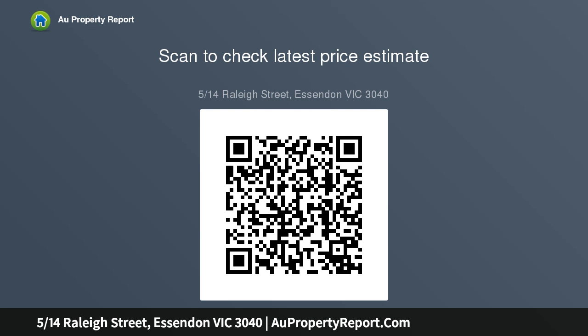Walking distance to Napier Street, Mount Alexander Road retail junction, Essendon and Glenbervie Railway Stations, Pascoe Vale Road tram, and Essendon Primary School.